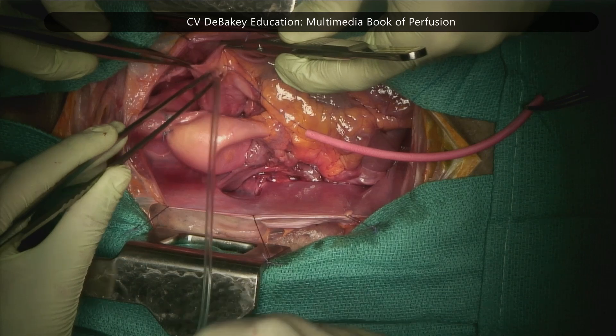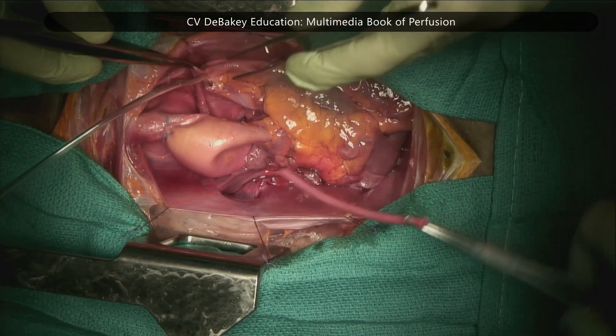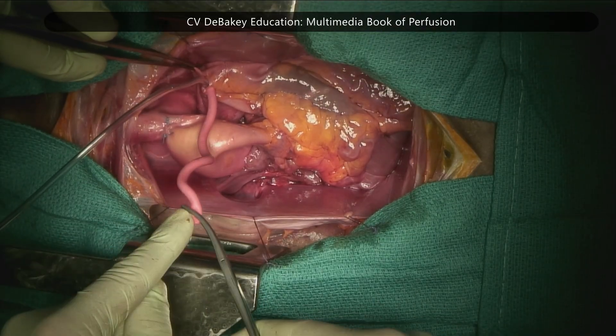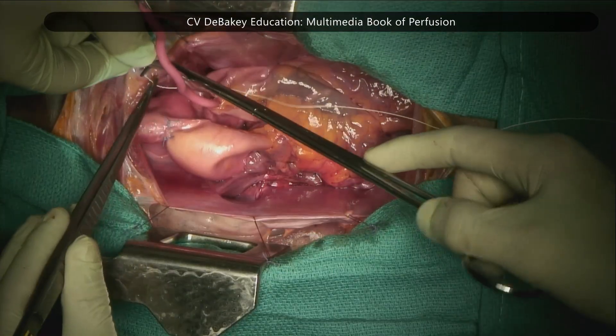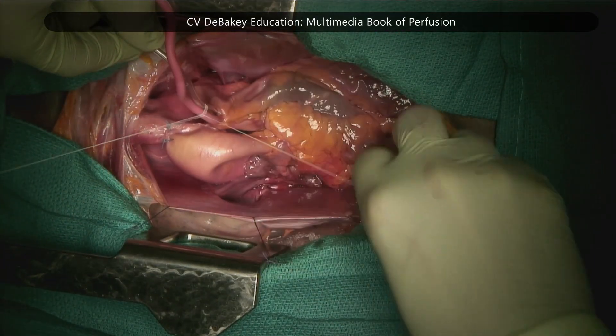It is also used in congenital heart surgeries, where procedures often involve significant pulmonary venous return due to extensive collateralization, such as in cases with major aortopulmonary collateral arteries, pulmonary arteriovenous malformations, or various shunt lesions.